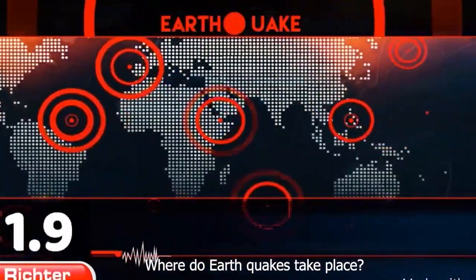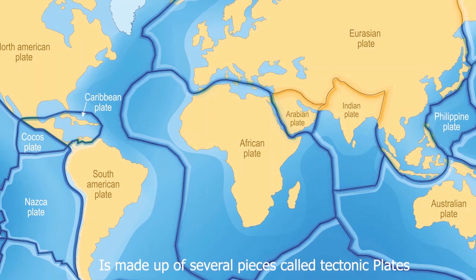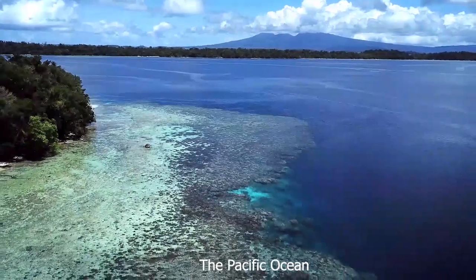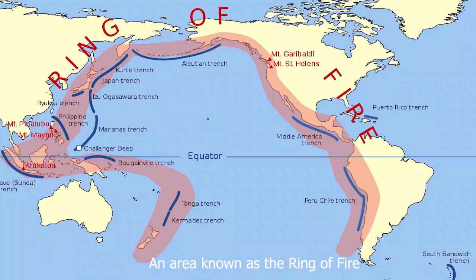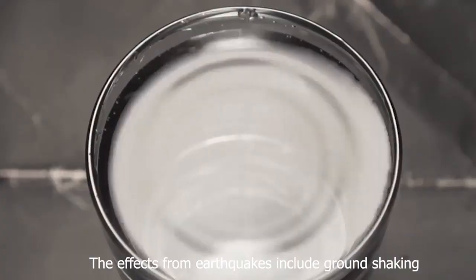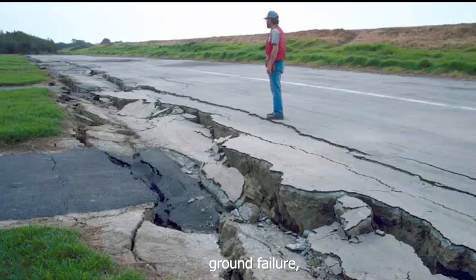Where do earthquakes take place? The Earth's crust, the outer layer of the planet, is made up of several pieces called tectonic plates. Over 80% of large earthquakes occur around the edges of the Pacific Ocean, an area known as the Ring of Fire. The effects from earthquakes include ground shaking, surface faulting, ground failure, and less commonly, tsunamis.